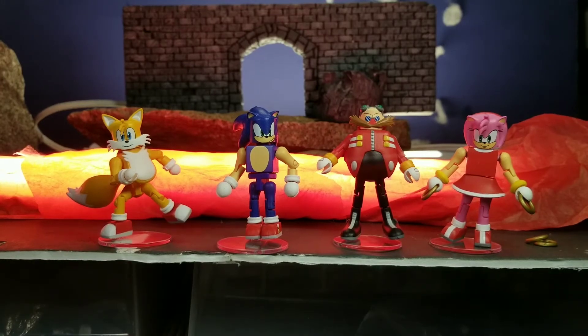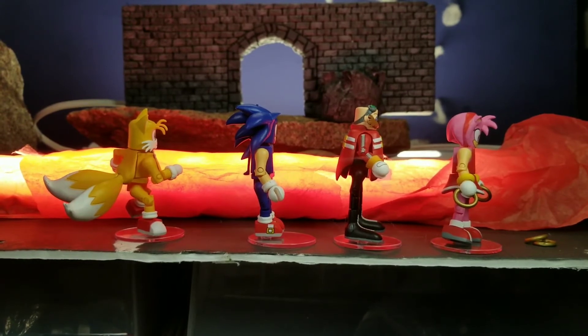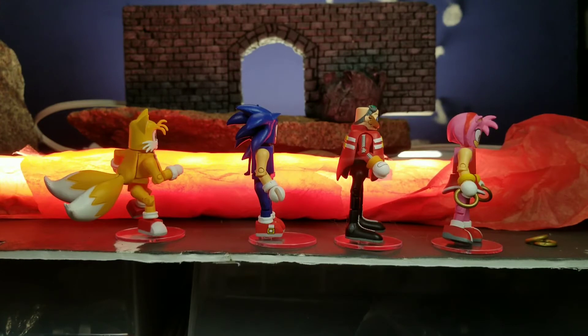Tails has got a molded torso piece that his tails hang off of — both tails are there. It would have been nice to have an attachment for a flying or spinning tail, where he flies to catch up with Sonic. That would have been kind of neat. But otherwise the face is great and everything else is molded perfectly.